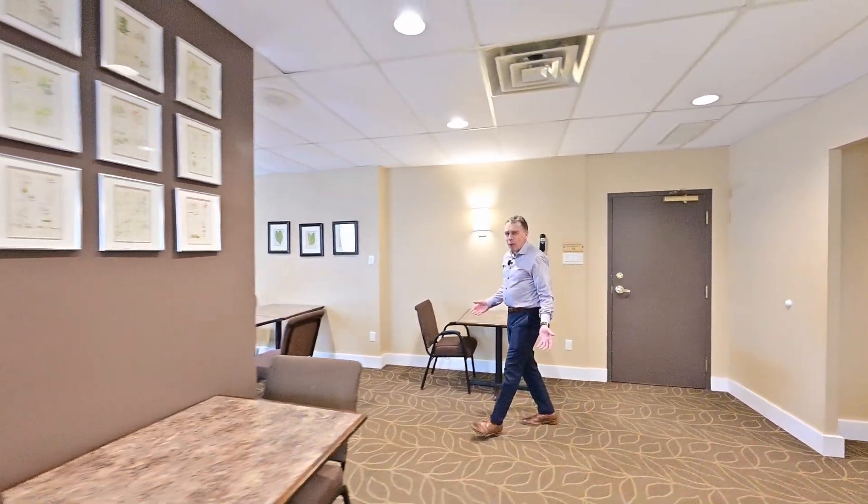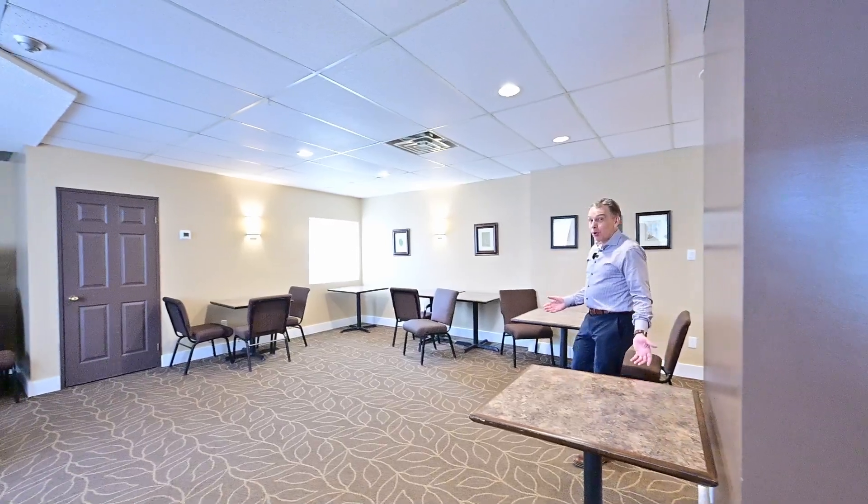You got 50 or so friends dropping by? Here's the party room.